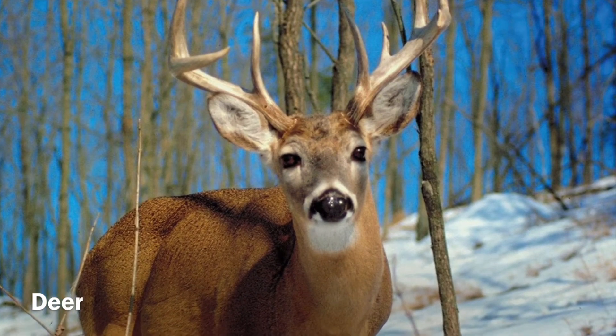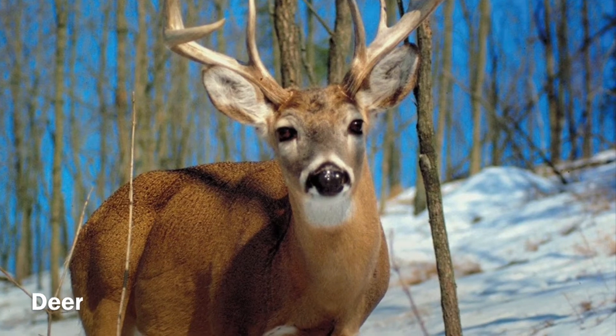It's a deer! A deer is an animal that has antlers on its head. All right, let's keep looking. I'm so scared.